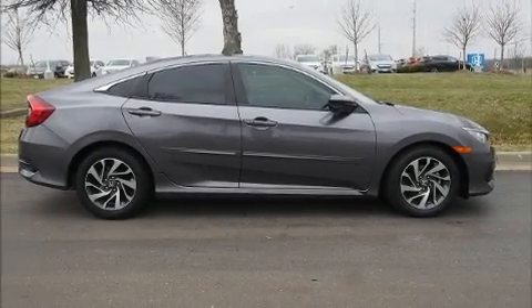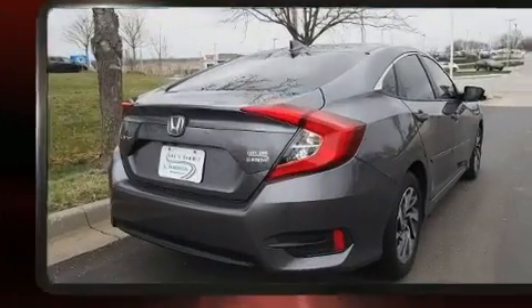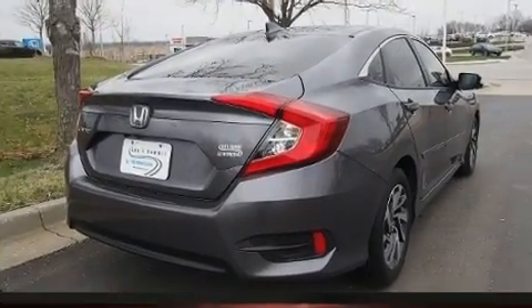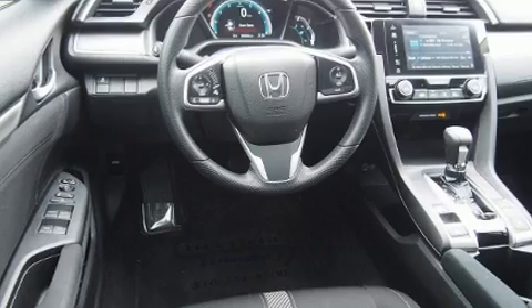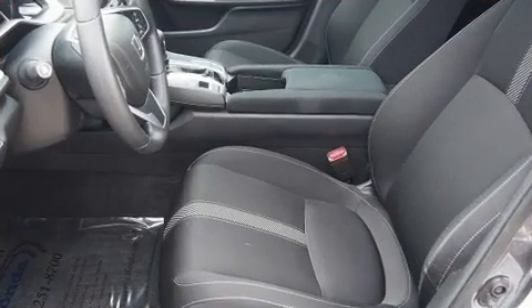Discerning drivers will appreciate the 2018 Honda Civic. This four-door, five-passenger sedan just recently passed the 20,000 mile mark. It features a continuously variable transmission, front-wheel drive, and a two-liter four-cylinder engine.